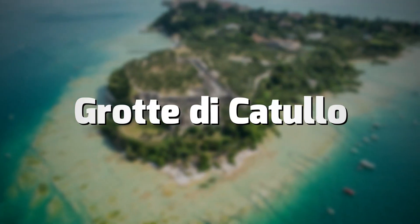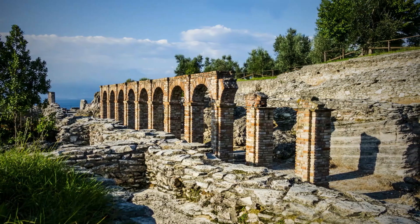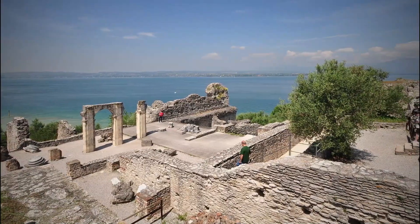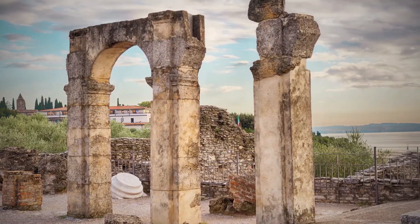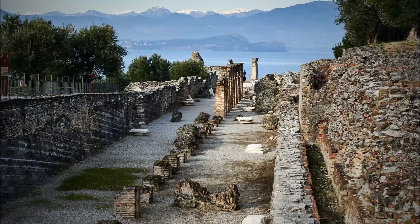The Grotte di Catullo is the well-preserved remains of a Roman villa of the 1st century AD in Sirmione and is now considered the most important example of a Roman villa in northern Italy. Its vast ruins still baffle historians' theories about its exact nature, from a giant bath complex to an ancient version of a full-service resort.